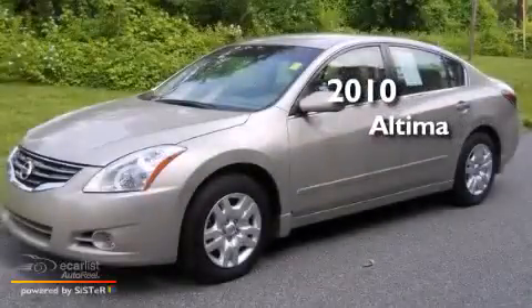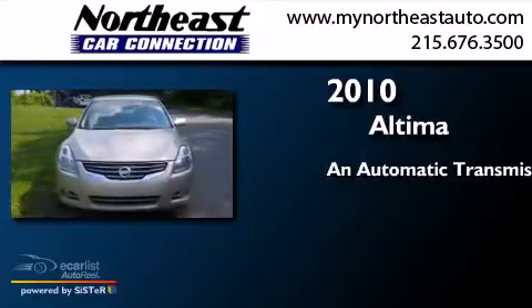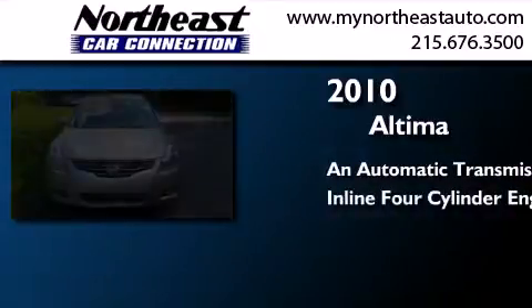This is a 2010 Nissan Altima. This car has an automatic transmission and an inline four-cylinder engine.